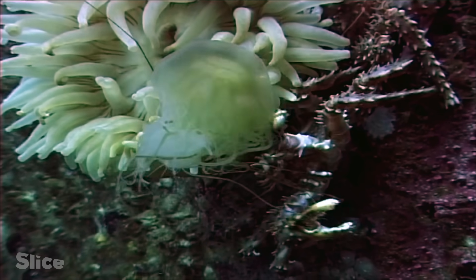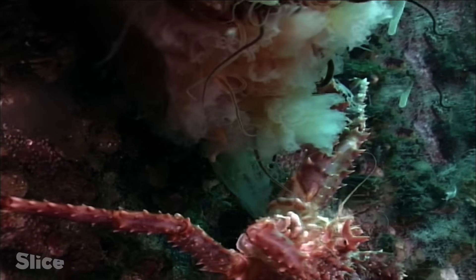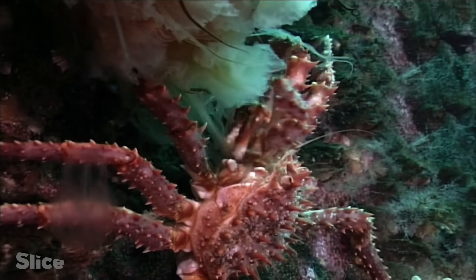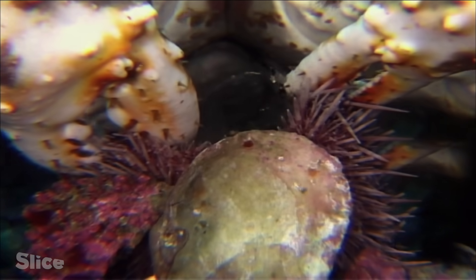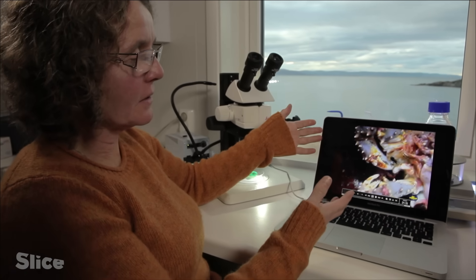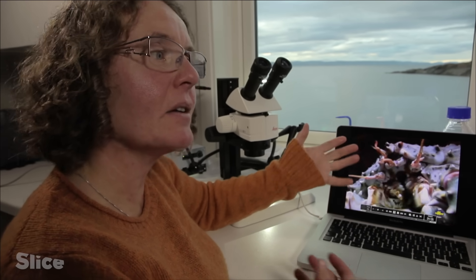It seems like the king crab is winning — it can even drag other sea animals out. It's a really aggressive predator and it's really competitive in this new habitat. It gets easily through their defense mechanisms. Through thousands of years these species have adapted to their environment, but suddenly a new invasive species is coming in and they are defenseless. They cannot protect themselves from this kind of predation.